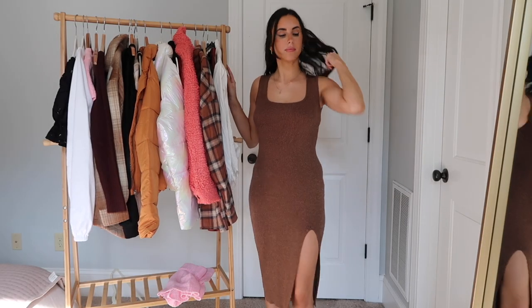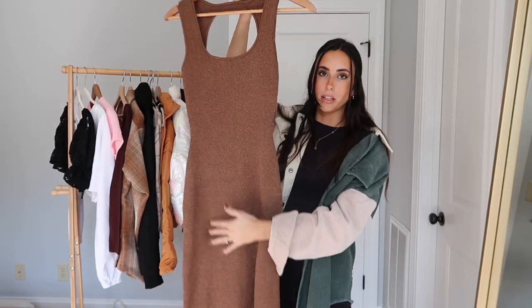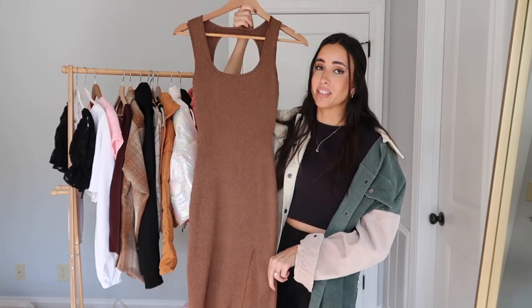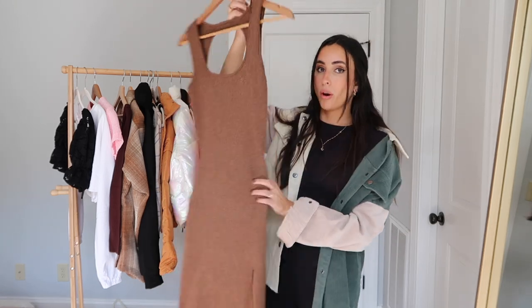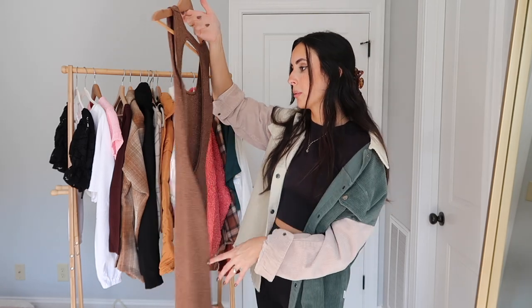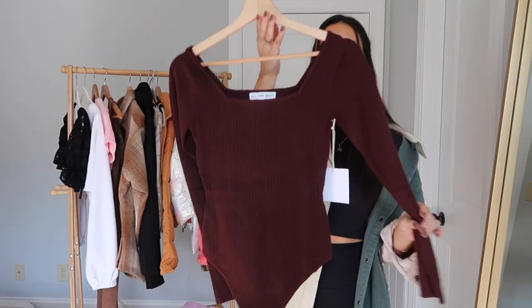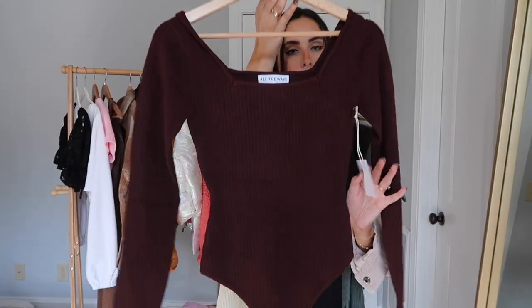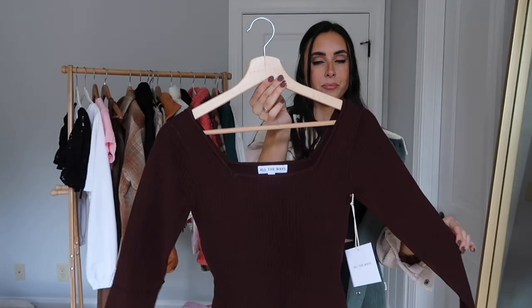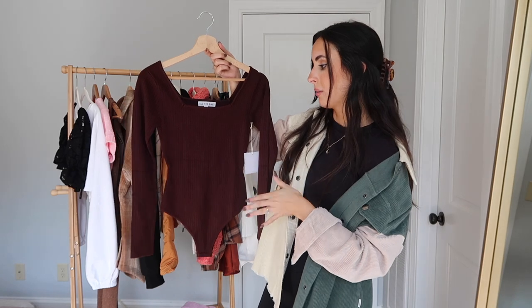Next up is a dressier item — this chocolate brown dress. I'm obsessed with chocolate brown for fall, as you can tell from my nails. The slit is so flattering, and it has little flecks in the material I didn't notice on the website. It also has an open back, which I think is so flattering and shows off an hourglass shape. I'd wear it with booties or sneakers to dress it down, maybe with a denim jacket at night. Staying with chocolate brown, there's also a ribbed bodysuit from All The Ways on Revolve — love the square neckline, great for layering, really great quality and price.